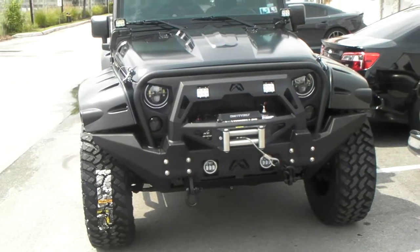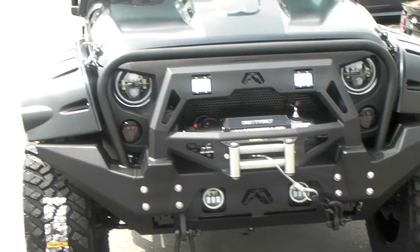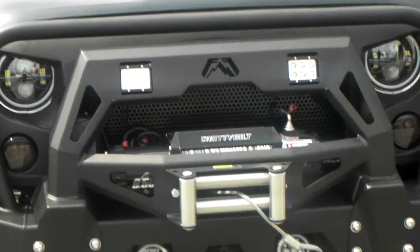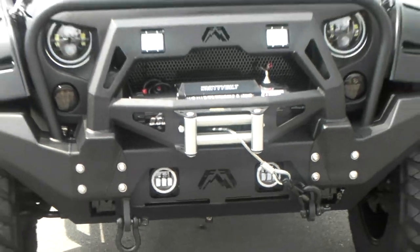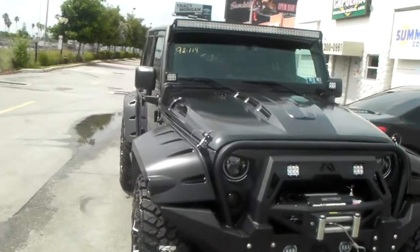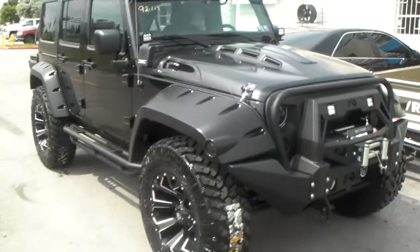Right now we are looking at a Jeep we just put out. Changed the bumper, changed all the lights, got the HID headlights in, got LEDs all around the bumper top and bottom, LEDs on the bottom also on the fog lights. Got the winch, customized hood for this Jeep, nice fender flares.